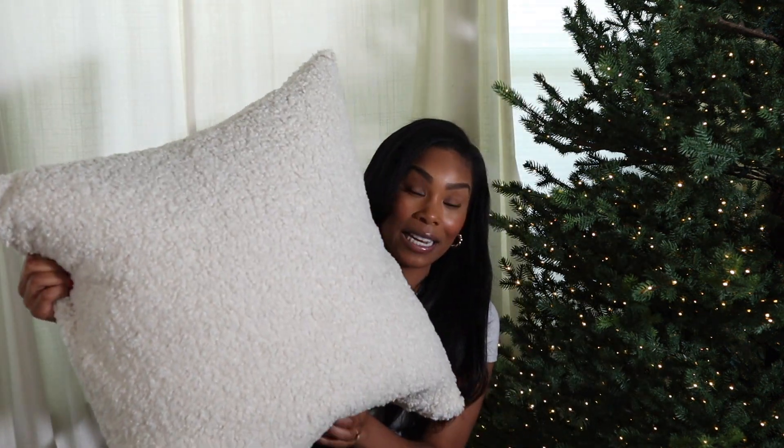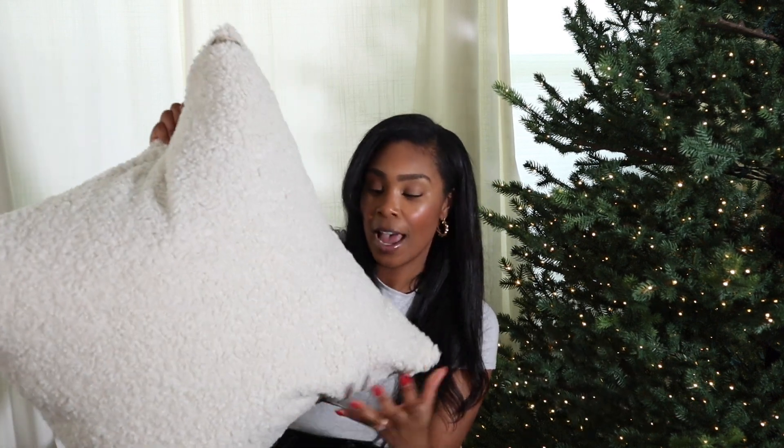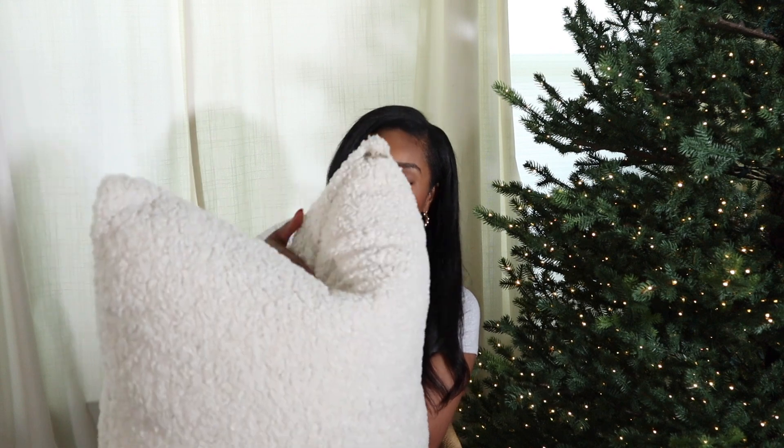I saw these pillows and got so excited. I love anything boucle — I have a boucle chair in my office and a boucle bench in my master bedroom; it's such a beautiful fabric. I found these massive boucle pillows at HomeGoods for $34.99. They are 24 by 24, so a really big size, and they feel like really good quality. They have a down-filled cushion inside — you can karate chop the pillow and it looks so high-end. They also have a removable cover. I got two of them and I can't believe I found them at HomeGoods.